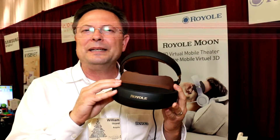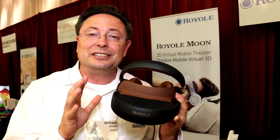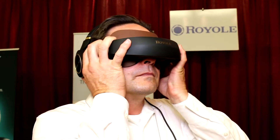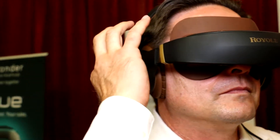We've got two 1080p screens in here, one for each eye, and we're going to give you content sources. You've got Wi-Fi on here so you can stream anything from the internet. You've got 32 gigabytes of memory that is expandable, so you can load up movies onto this and take it with you offline.